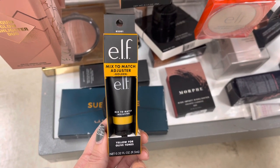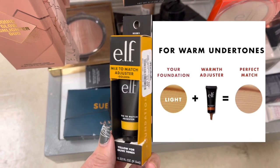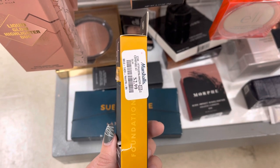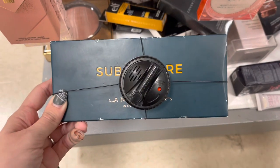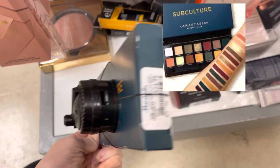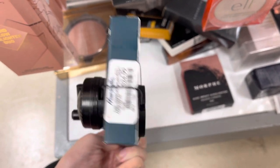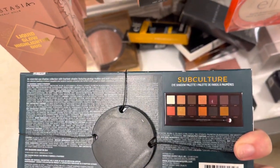Next, we are back with some Elf — this is the Mixed to Adjuster, which they no longer have for sale. I threw up a picture on the screen showing what it does, and it was only $2.99. Now, we do have some more ABH — this is the Subculture Palette. I threw up pictures and swatches on screen. This palette has been discontinued. It was only $24.99 here at Marshalls, and normally this palette would be around $40.